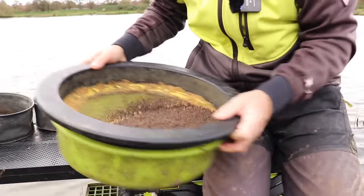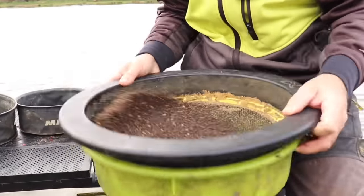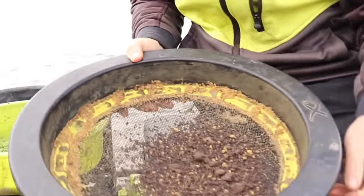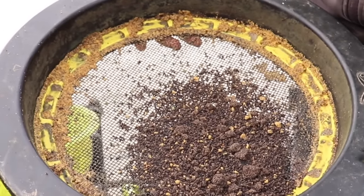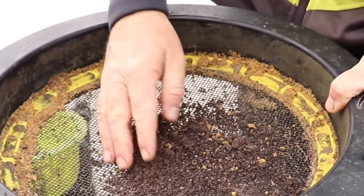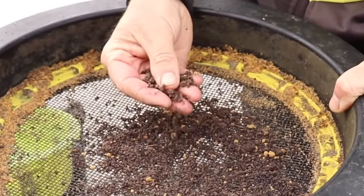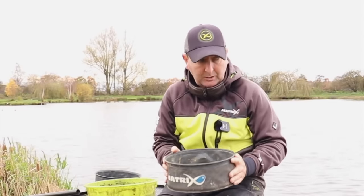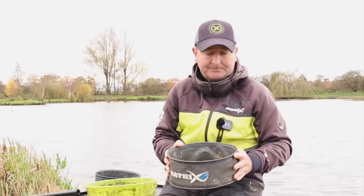With any mixes like this, particularly with feed content, you can sieve it out — pop it on a sieve and sieve off any bigger bits of pellet or bait if you don't want them. By doing that you're changing the mix slightly but also reducing the food content, and it just gives you that option as well.